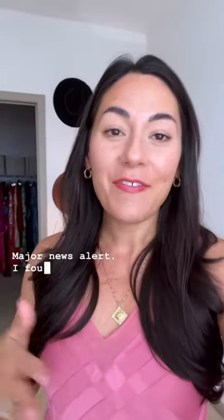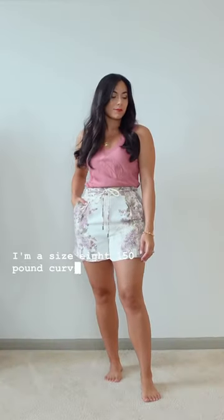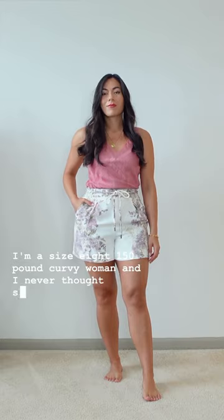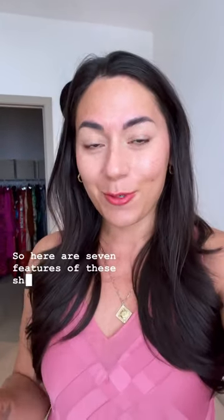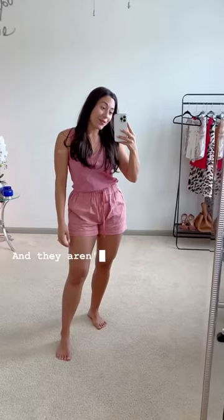Major news alert: I found a pair of shorts that are actually flattering on my figure. I am a size 8, 150-pound curvy woman, and I never thought shorts would be this cute on me. So here are seven features of these shorts that you can look for when you're going shopping this summer — and they aren't the shorts I'm wearing today because it's laundry day.